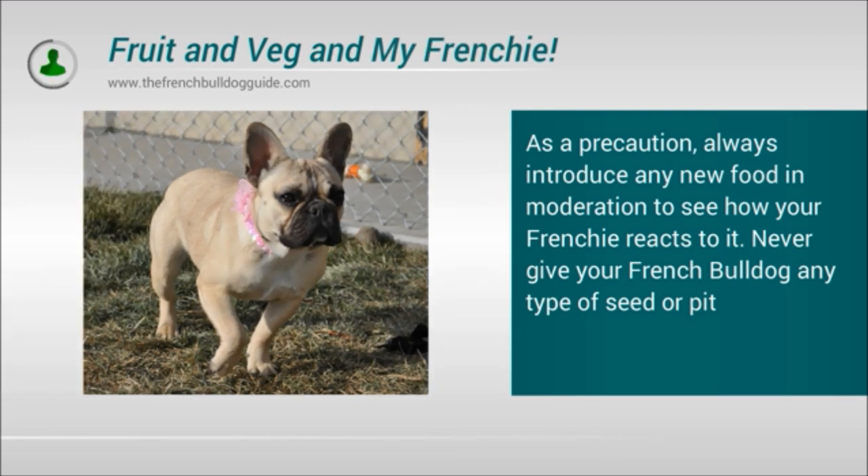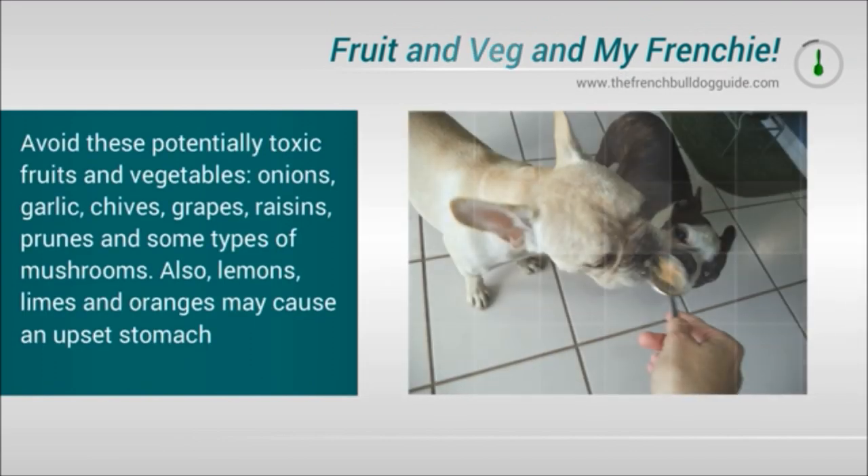Never give your French Bulldog any type of seed or pit. Avoid these potentially toxic fruits and vegetables.